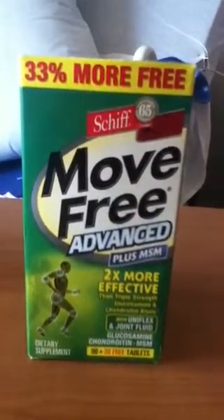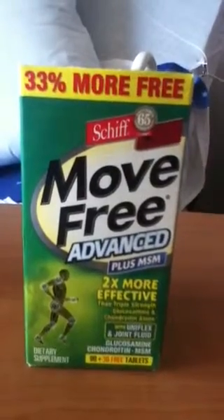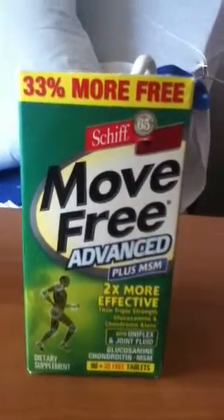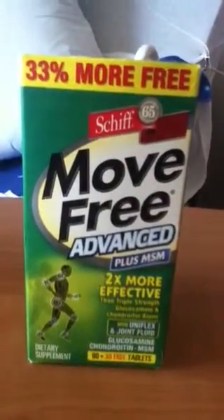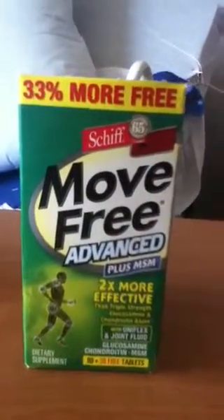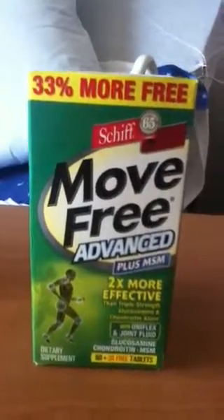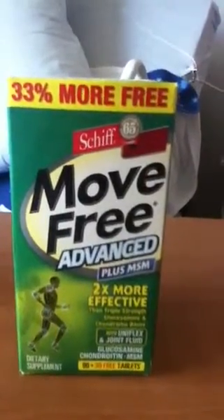I did not know anything about how to cure it, but I read about glucosamine and chondroitin and went to Walmart and bought this product here, Move Free. In about a month, it helped my right knee. I was having trouble getting in and out of chairs and in and out of bed, and in about a month my right knee started to work really well. But my left knee was still not acting properly.